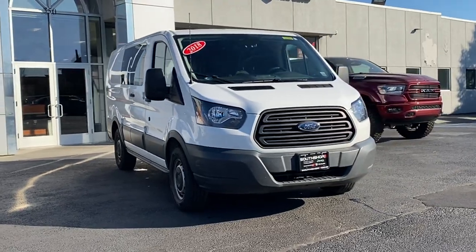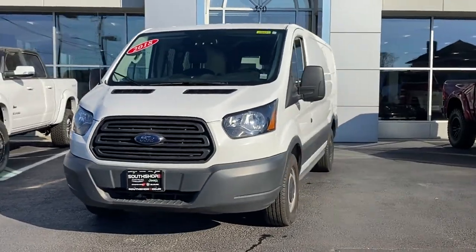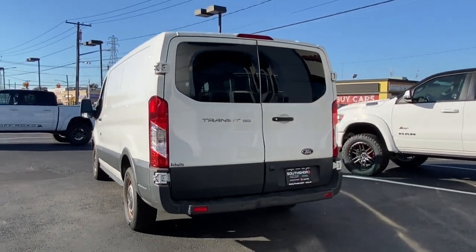2018 Ford Transit Van. This minivan comes with extra cargo space and storage. Find what you are looking for and more with these extra features.